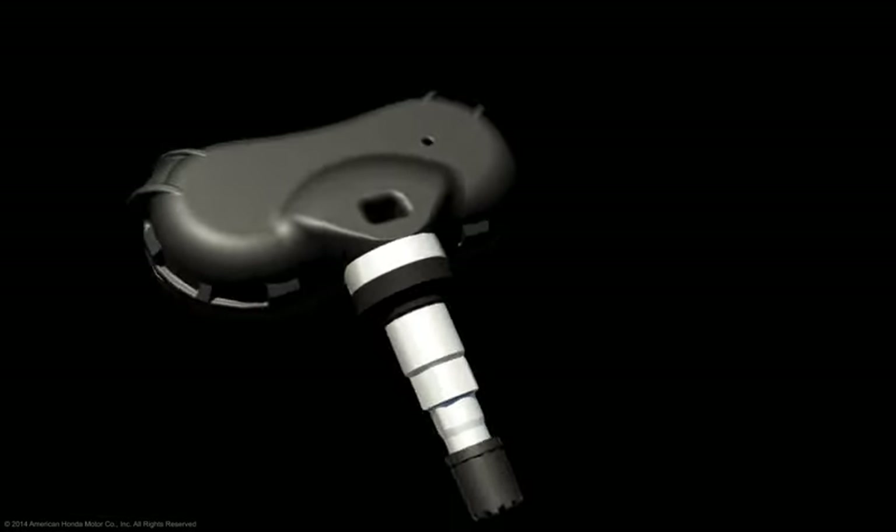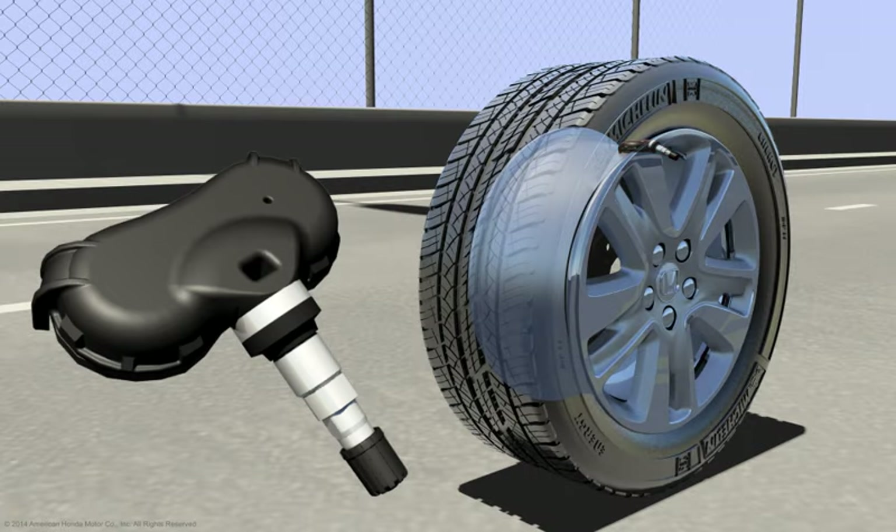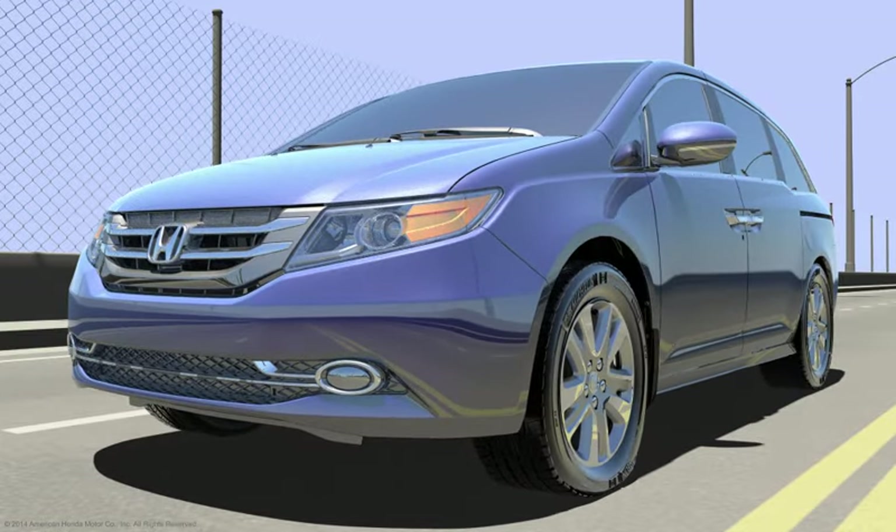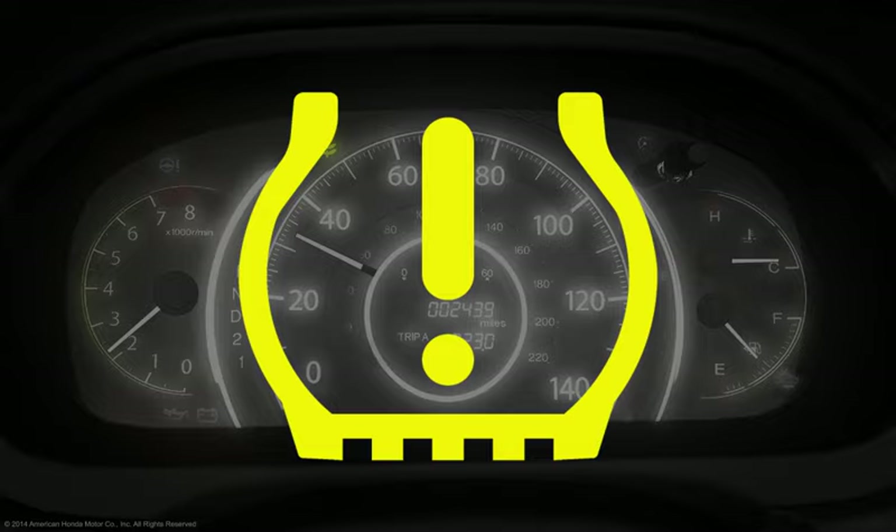Many TPMS systems in Honda vehicles use sensors inside the wheels to determine if the tires are inflated to proper specification. When the air pressure in a tire drops a certain amount below specification, an indicator is illuminated on the vehicle's instrument panel.